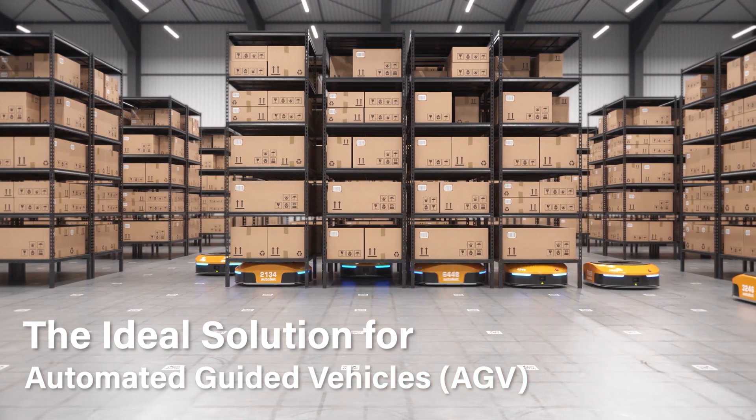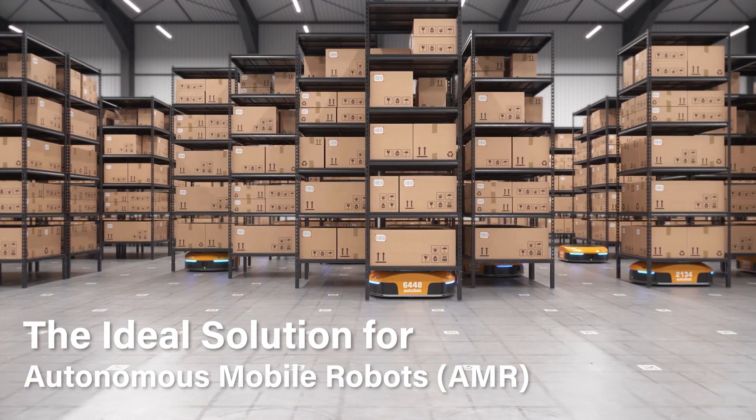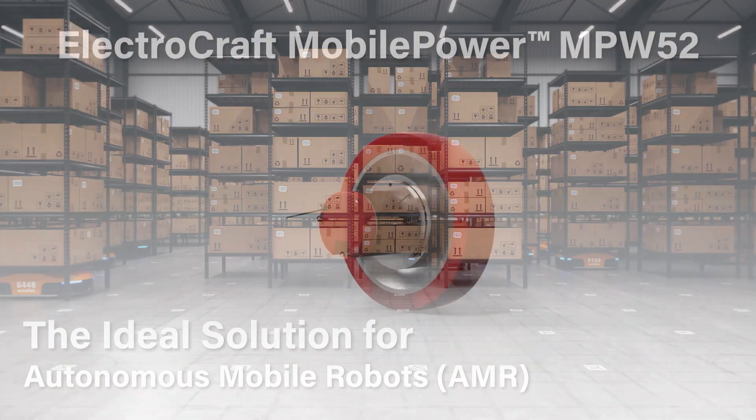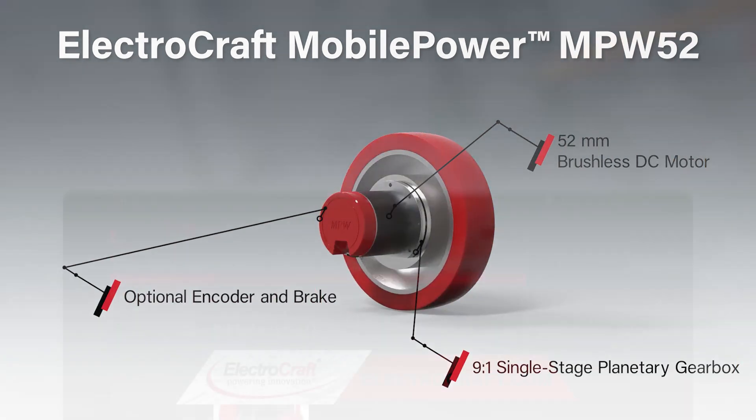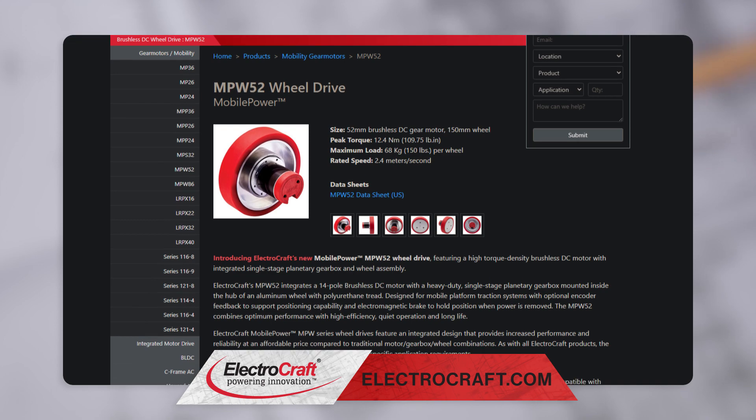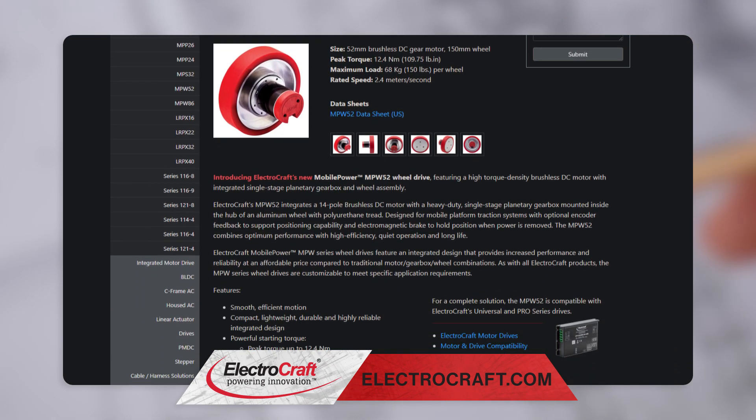Compact Power is the ideal solution for mobile robots and automated guided vehicles. Our DC motor wheel drive features an integrated design that provides increased performance and reliability at an affordable price compared to traditional combinations.